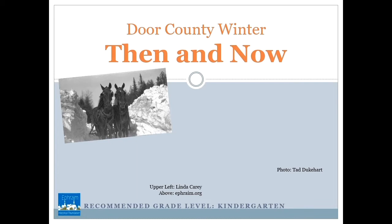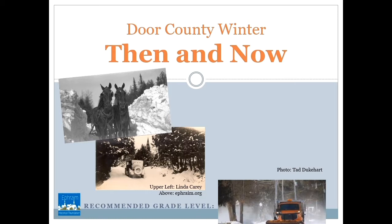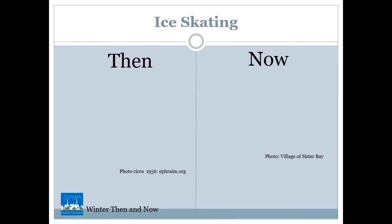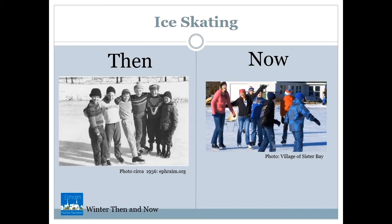People got around differently then. Horses helped people clear snowy roads. At first, there were no cars in Door County. Then, about 100 years ago, the car was invented. Now, powerful trucks clear snowy roads for cars. Then and now, people have fun in winter. If it's cold enough, people ice skate. People have ice skated then and now.